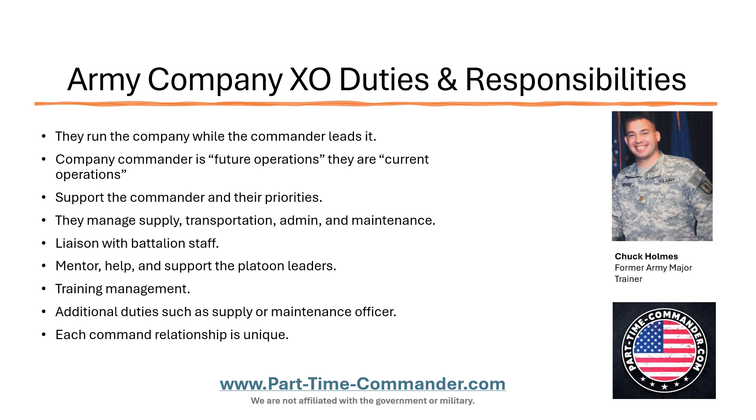As I mentioned earlier, each command relationship is unique. The best thing you can do if you are an XO is sit down with your company commander face-to-face and ask them what they see your responsibilities as. What are the two, three, or four biggest things you should be focusing most of your time on? If you haven't done that yet, chances are it's going to be the supply, the transportation, the admin, and the maintenance. But talk with your commander. Find out what's important to them, find out what they see your role as, and then whatever it is, do it and do your best.